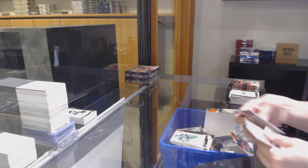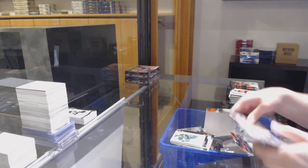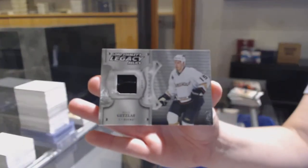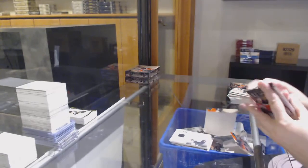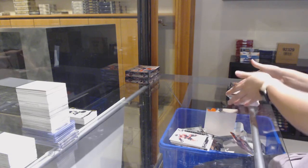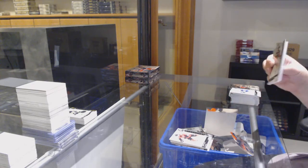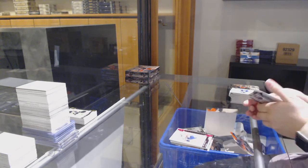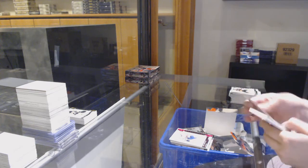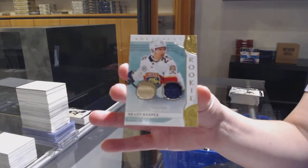We've got an Emerald rookie jersey patch number to 45 for Boston, Trent Frederick. Number to 299 for Minnesota, Zach Parise. Lord Stanley's Legacy Jersey for Anaheim, Ryan Getzlaff. Number to 699 for Ottawa, Bobby Ryan. Number to 85 Pink of Mike Hoffman for Florida. And number to 499 for Florida, dual jersey rookie of Brady Keeper.